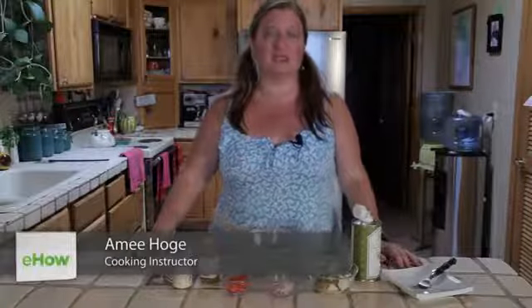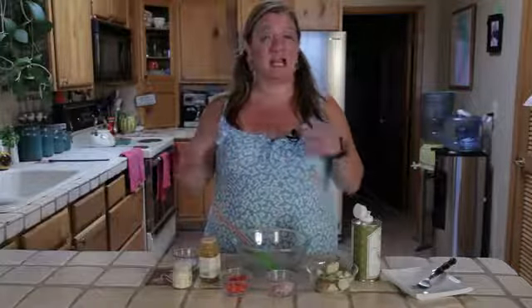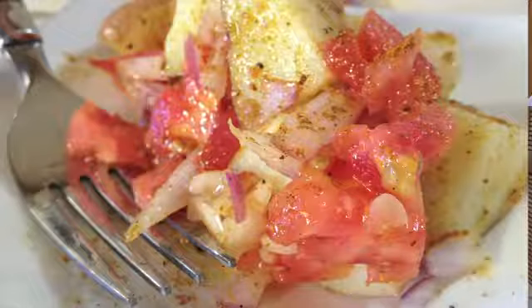Hi, I'm Chef Amy Hoagie, and I'm here to teach you how to play with food. Today, we're playing with potato salad, where I'm going to take the classic potato salad recipe, change it up a little bit, and we're going to make it into an Indian style.